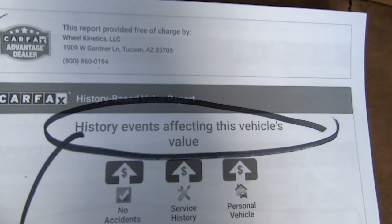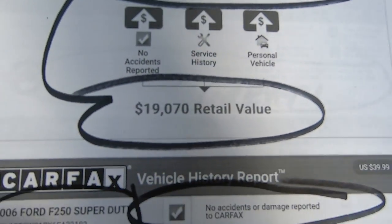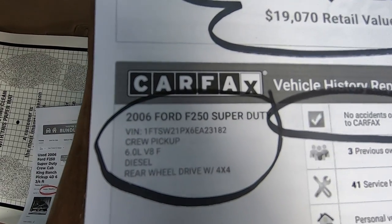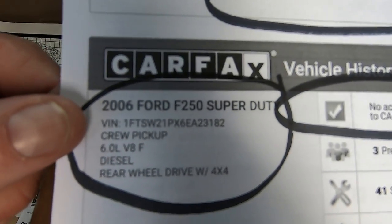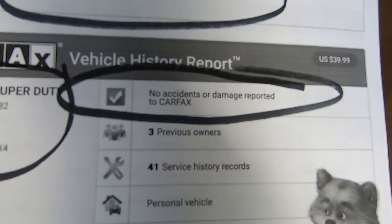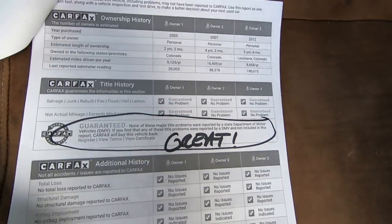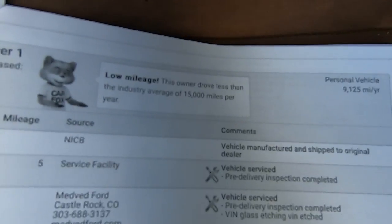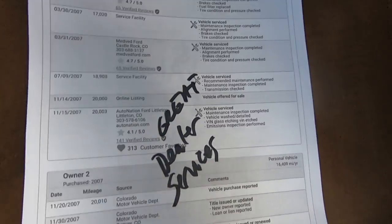History of events affecting this vehicle's value — they blend the Carfax and the Kelly, they come up with $19,000 as the value. 6.0s are getting really expensive because 6.7s are freaking ridiculously expensive, so 6.7s have had a big resurgence lately. No accidents or damage reported. No major title problems reported. They took really good care of it. He didn't worry too much about dings and scratches, but he sure took care of it mechanically.